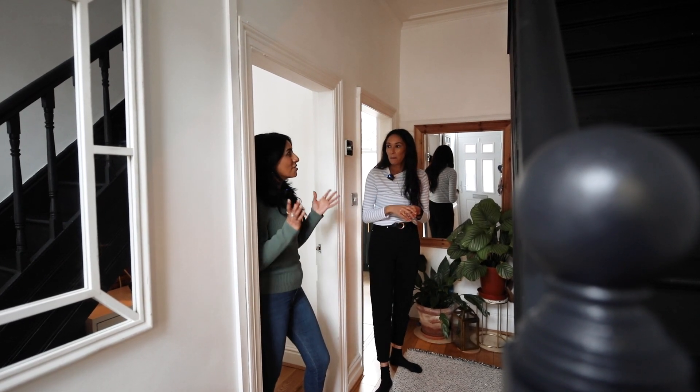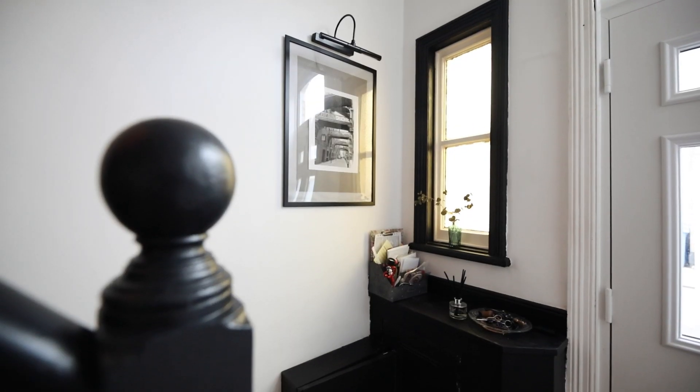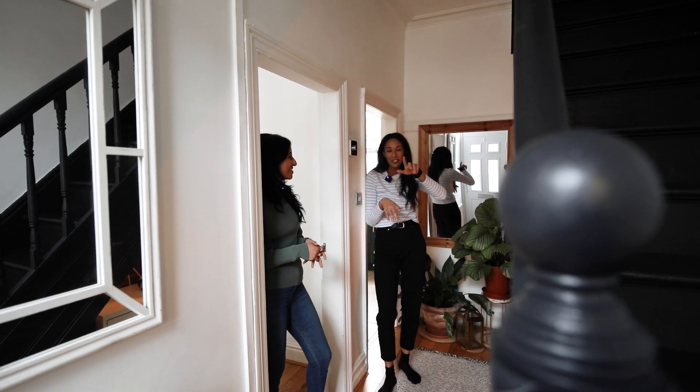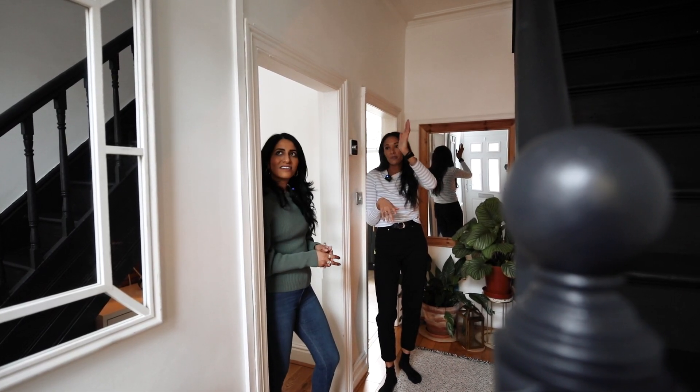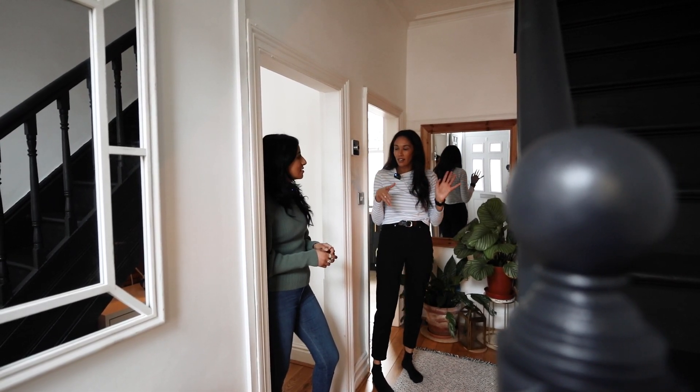I love how it's so bright in the hallway as well. Luckily there's an original Victorian window, which is beautiful, and there's also lots of light coming in through the door. I've also tried to use mirrors to bounce the light around.